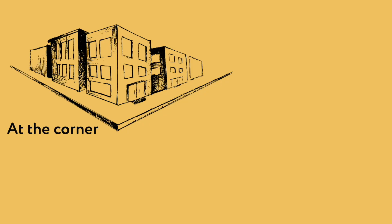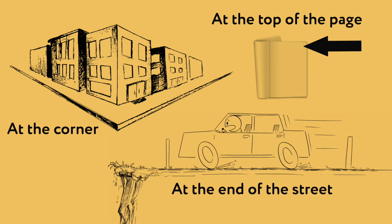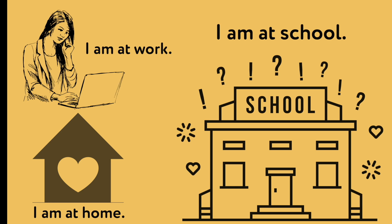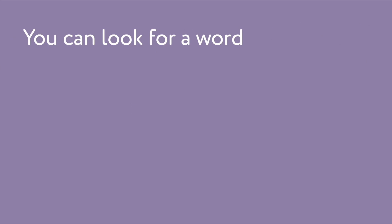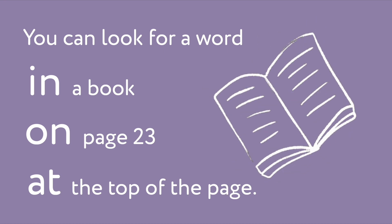At. We use 'at' when we refer to a specific location or very near a specific location: at the corner, at the top of the page, at the end of the street. Special expressions with 'at': I am at work, I am at home, I am at school. Let's use the three prepositions together: you can look for a word in a book, on page 23, at the top of the page.